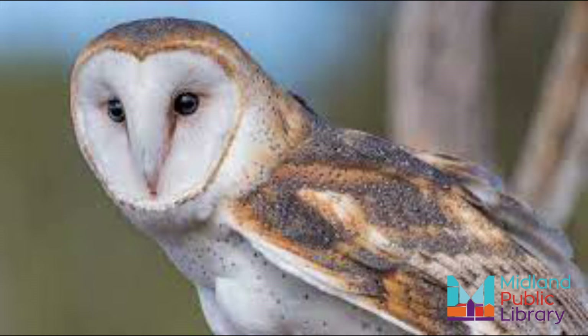They even hunt bats. Did you know there are more than 40 unique varieties of Barn Owls?